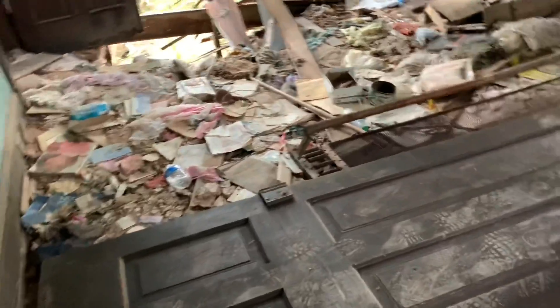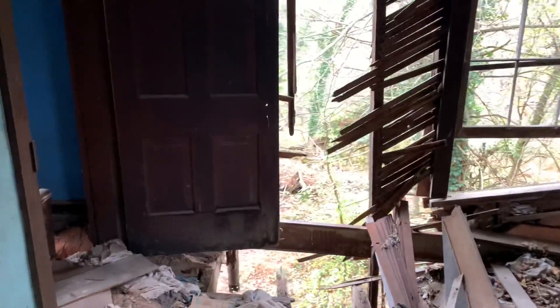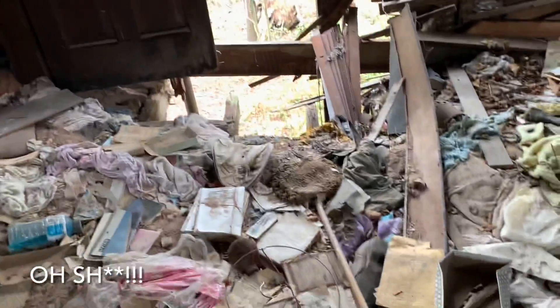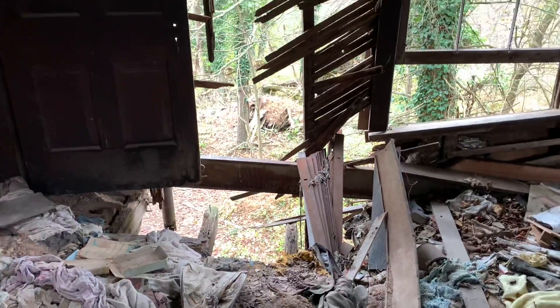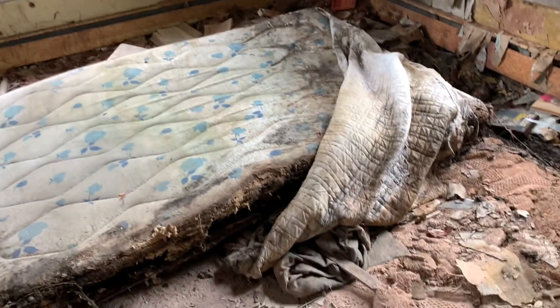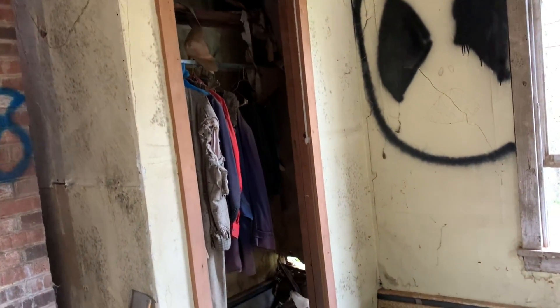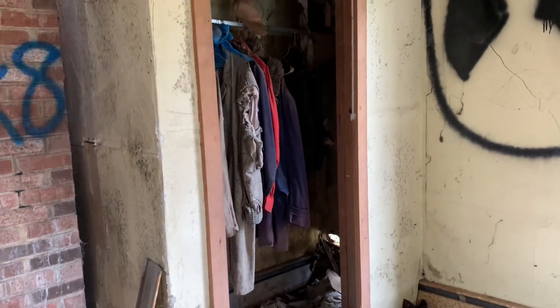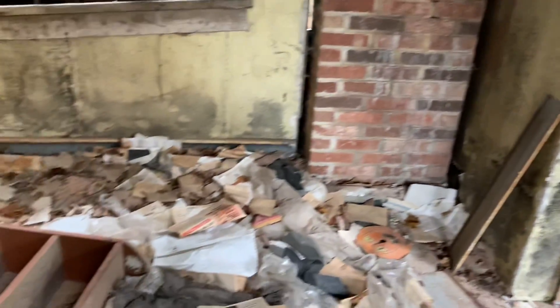Now guys, when you come into places like this, you've got to really keep your eyes open. I mean seriously, there are real dangers to be seen. Did you hear that? Look at this — this is the room right up before that stairway. It looks like somebody might have been potentially staying here. I'm really trying to walk really gingerly. Look at this — there's some clothes still hanging in the closet.